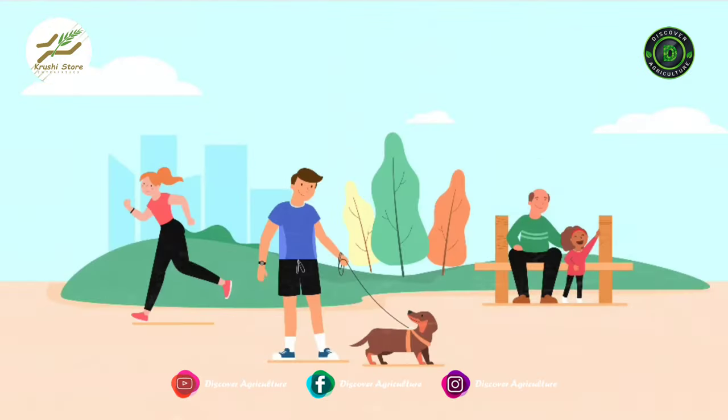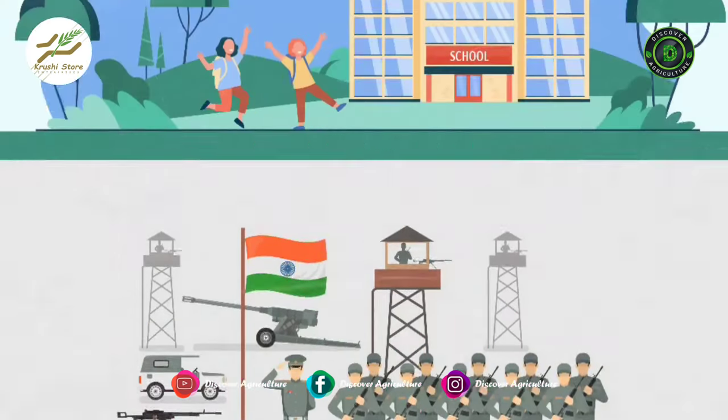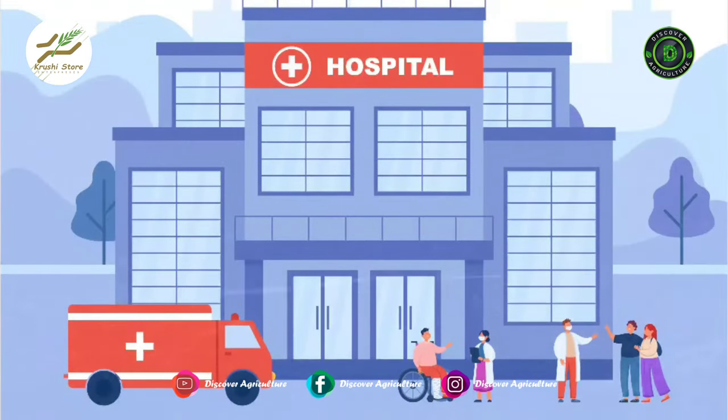Protected forests, parks, zoos, military stations, schools, hospitals and many more.